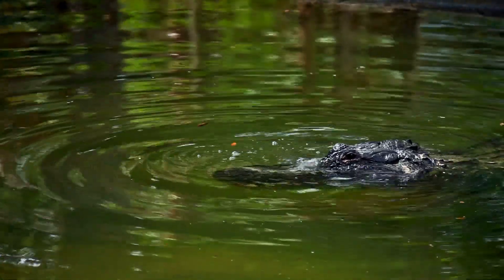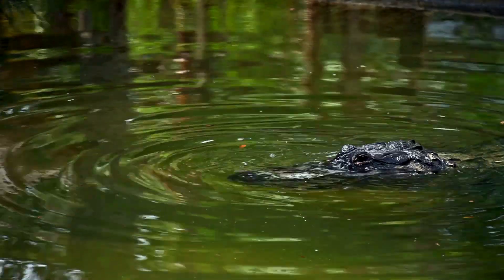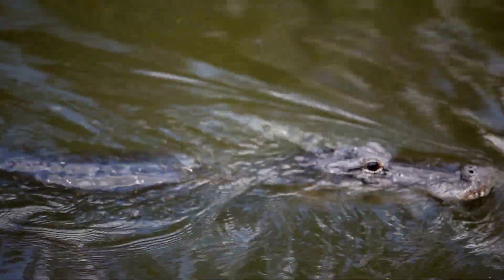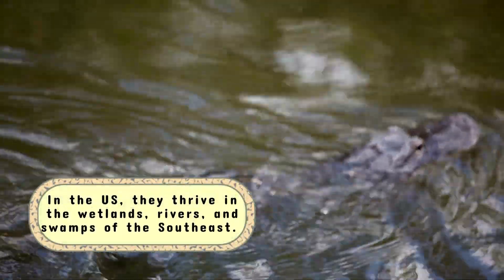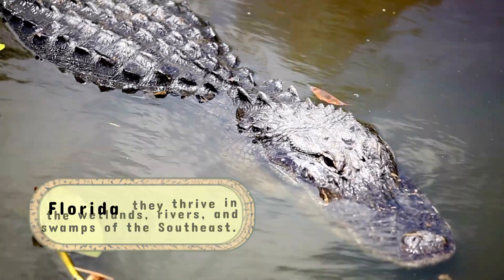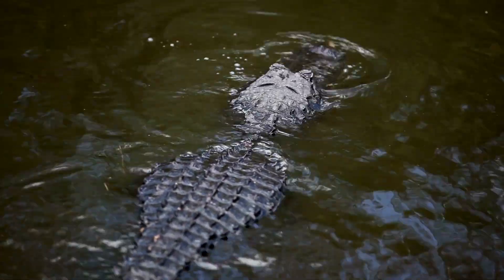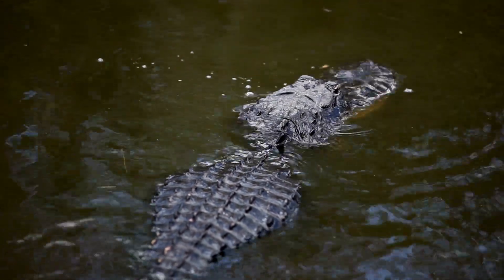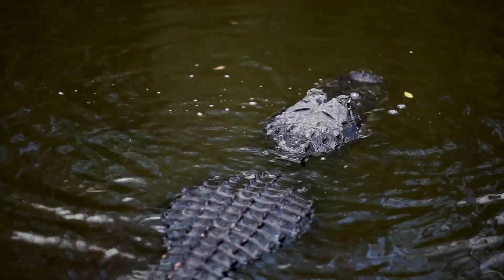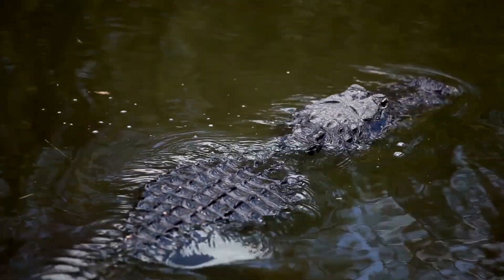Where these creatures live plays a crucial role in their survival strategies. Alligators are freshwater specialists. In the United States, they thrive in the wetlands, rivers, and swamps of the southeast, with the Florida Everglades being their most famous home. These freshwater environments are ideal for alligators, which lack the salt glands that crocodiles have for filtering out salt from seawater.